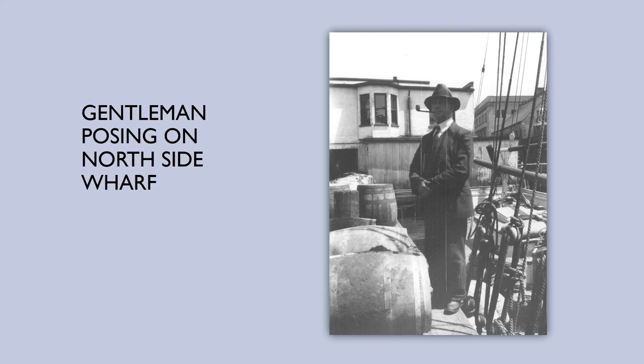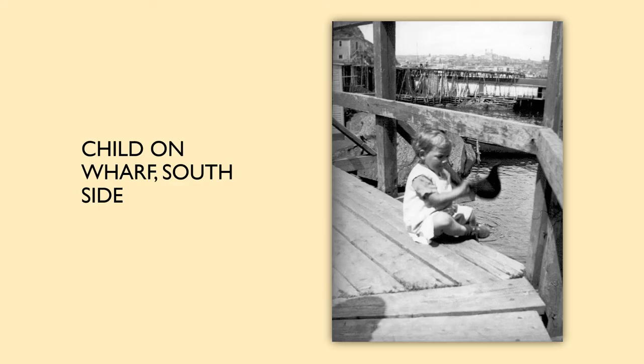And speaking of comfortable on the dock, look at this image. This was taken on the south side, and it's the kind of thing that now strikes fear into the heart of every caregiver and parent. But here's this little child, clearly so comfortable, just sitting there playing, enjoying the spring sunshine. It really speaks to what a different time and place — St. John's Harbor in the spring of 1936.